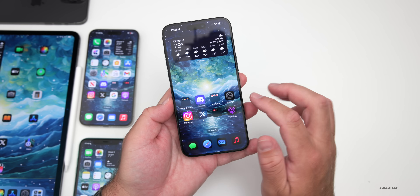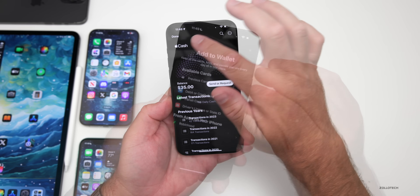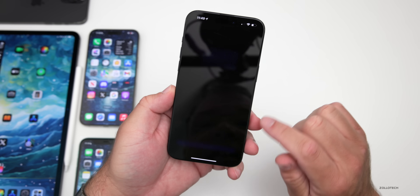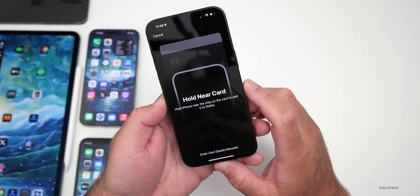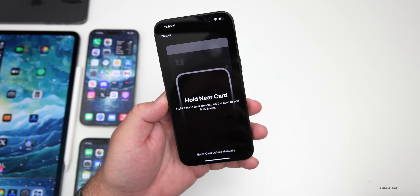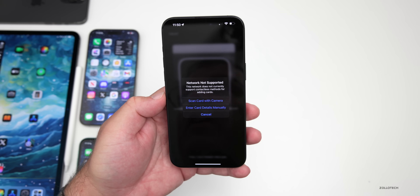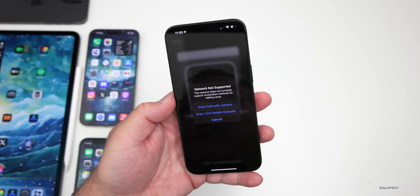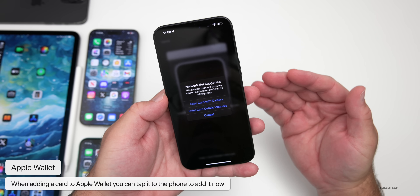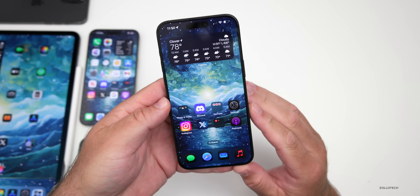With iOS 18 beta 2, Apple added a bunch of new features. One has to do with Apple Wallet — if you go to add a debit or credit card, they've changed the way you do this. Tap continue and you'll see a new animation that says 'hold near card — hold iPhone near the chip on the card to add it to Wallet.' It gives haptic feedback. If the network isn't supported, you can still scan the card with the camera or enter it manually into Apple Pay.